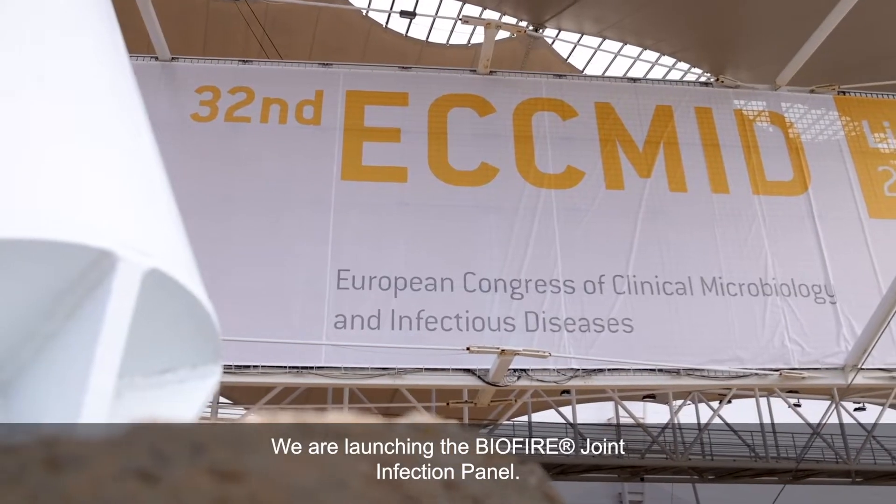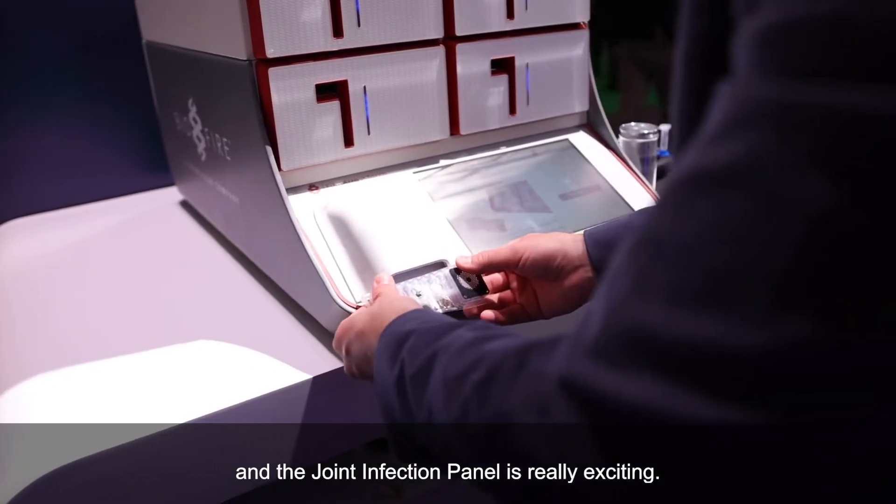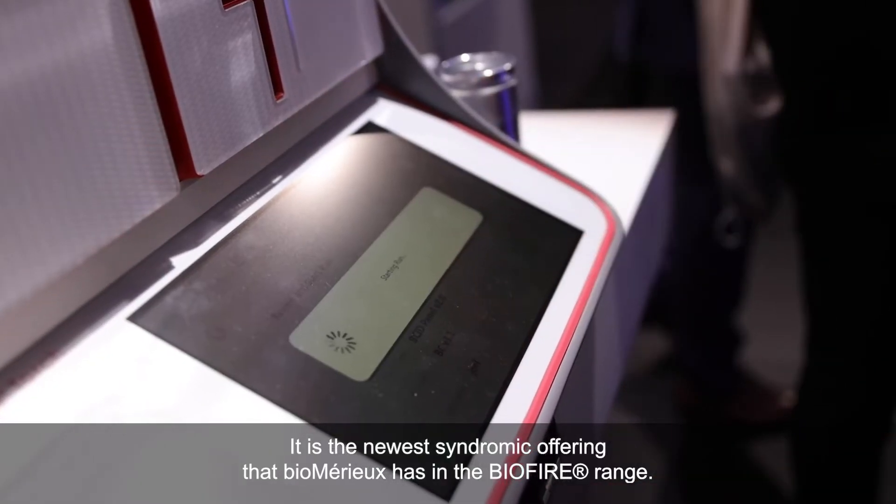We are launching the BioFire Joint Infection Panel. It's currently under FDA review under a de novo submission in the United States. The joint infection panel is really exciting — it's the newest syndromic offering that BioMérieux has in the BioFire range.